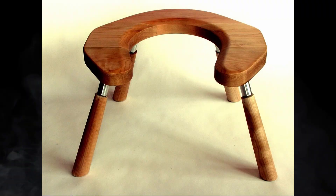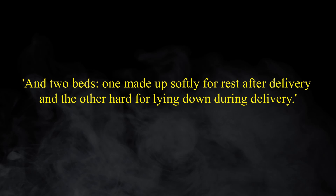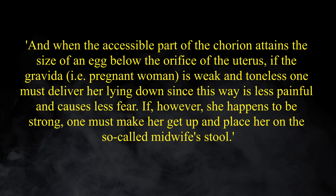But a bed was available as well: 'Two beds — one made up softly for rest after delivery, and the other hard for lying down during delivery.' How these were used is also described: 'When the accessible part of the chorion attains the size of an egg below the orifice of the uterus, if the gravida is weak and toneless, one must deliver her lying down, since this way is less painful and causes less fear. If, however, she happens to be strong, one must make her get up and place her on the so-called midwife's stool.'